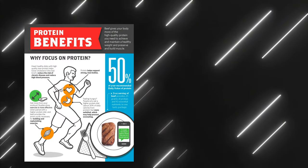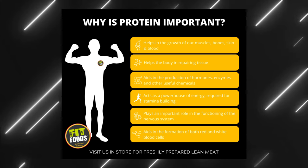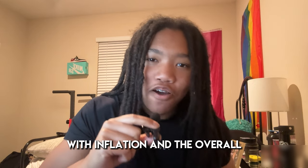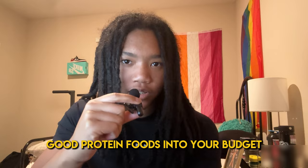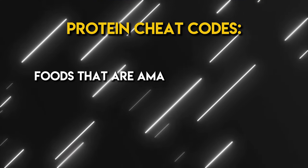Whether you're bulking, cutting, or maintaining your physique, you're going to need protein. Protein is the most essential macro when it comes to anything fitness. With inflation and the overall raising of prices on groceries, it can definitely be hard to fit good protein foods into your budget. And now that it's summer, a lot of people are getting into working out and may not be as knowledgeable about good proteins. So today I'm going to go over some protein cheat codes, as I like to call them, to hopefully help you make a good choice and make sure you're not wasting your money.